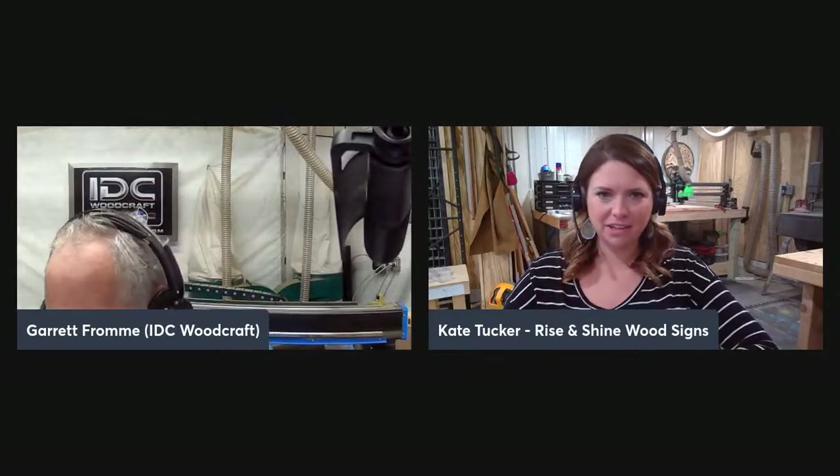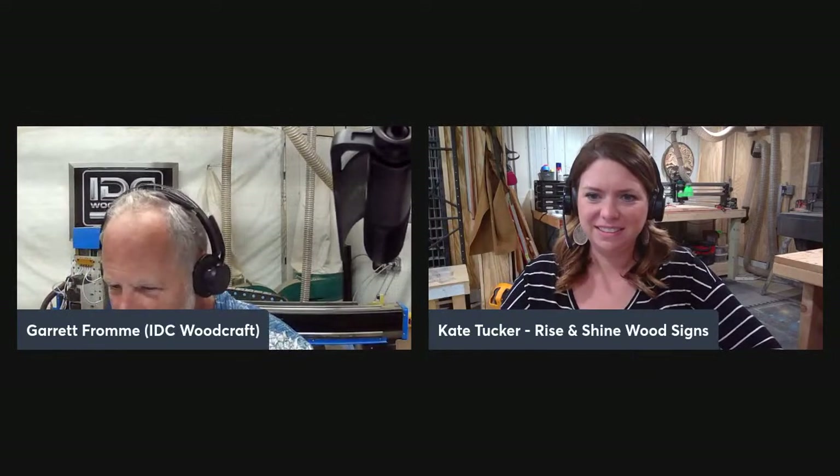I'm Garrett with IDC Woodcraft — you can see that over my shoulder. And with me is Kate from Rise and Shine Wood Signs. We do this every Wednesday night to talk CNC and help with your questions. We've got about 31 people on right now. Hello to Tim, Dion, Mike, Richard, Gary, Chris, and everyone else joining.